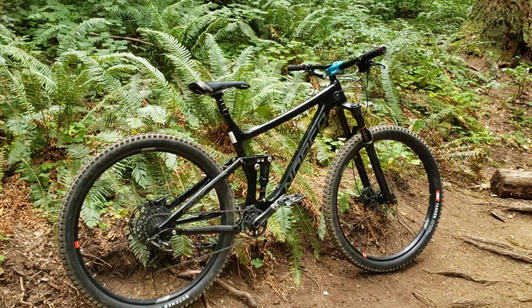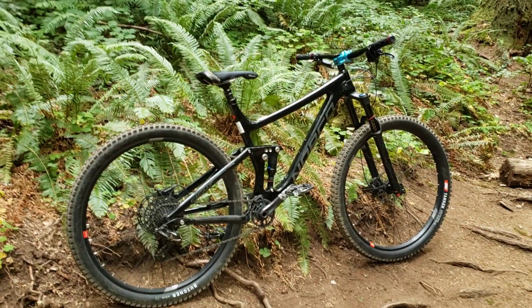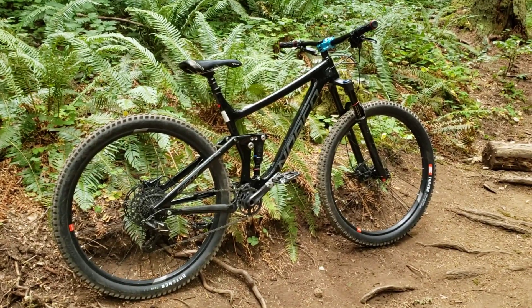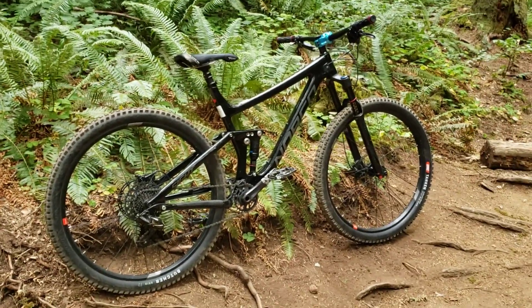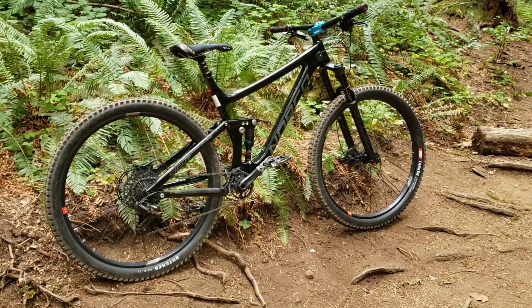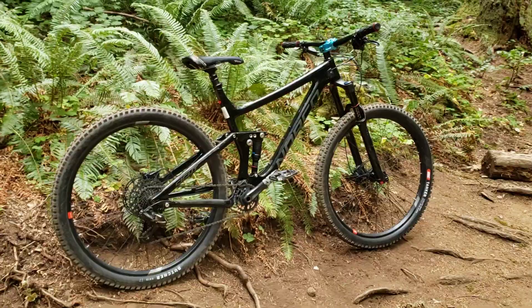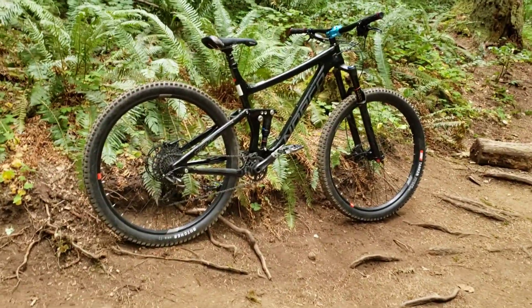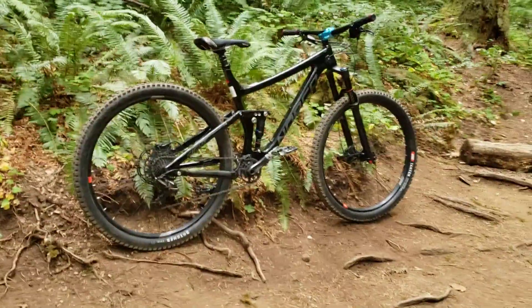Here's my 2017 Norco Sight 9.3 — it's the lowest component package with the carbon frame. It's an extra large, which is one size bigger than I usually ride, but the reach and the top tube measured out closer to my old bike which was a large, so that's why I ended up with this one.